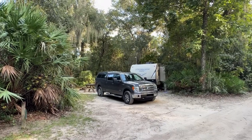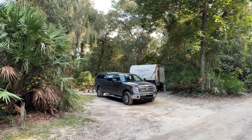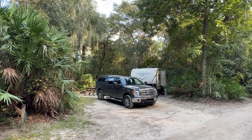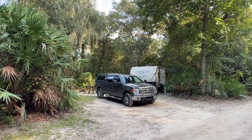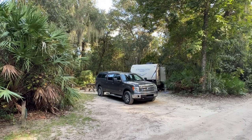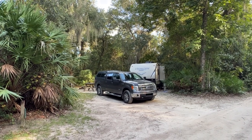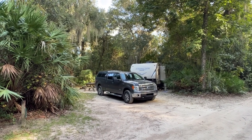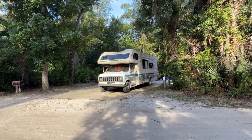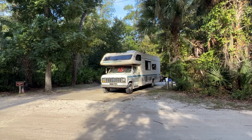This is number 22. I haven't seen a site that doesn't have great amounts of shade. This is considered a primitive state park, I guess because the roads aren't paved coming in and it feels isolated, but really it's only about four miles from the interstate. There's a campground host in case you have any questions or need anything.